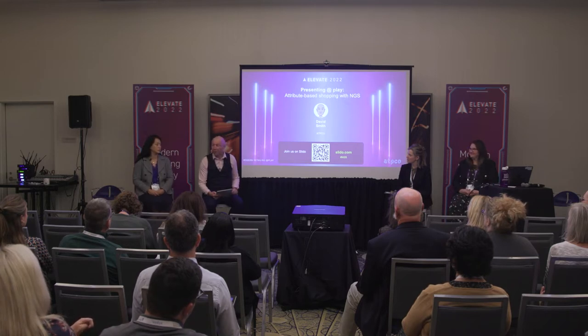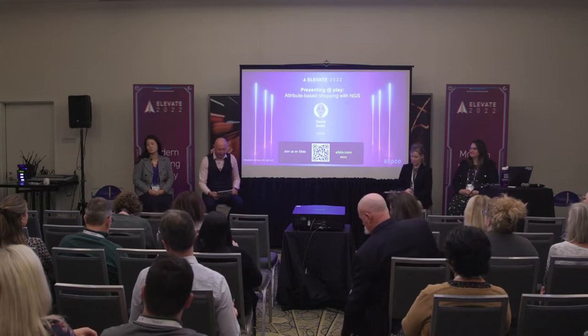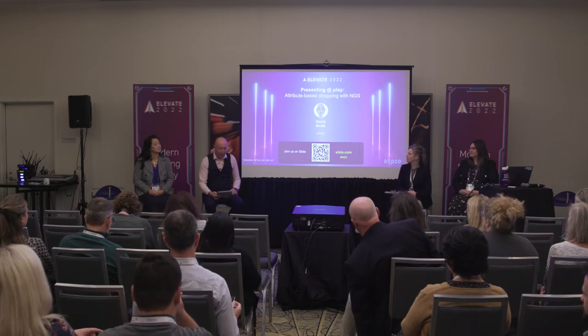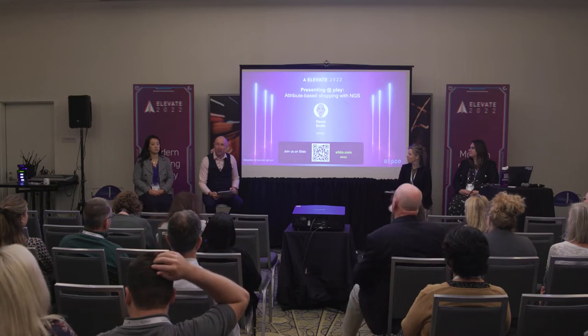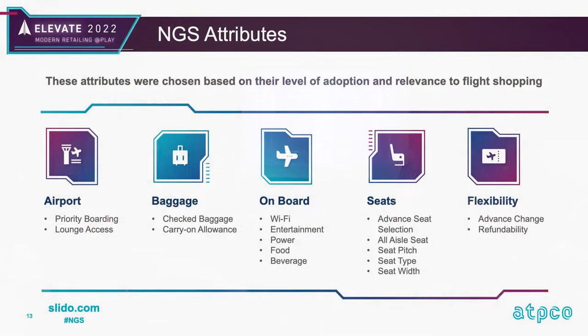I've come from an airline background with 25 years of experience developing standards alongside IATA, Airlines for America, and ARC for pricing, shopping, taxes, billing and settlement, and servicing. I want to talk about the critical data and standards that make up what we call next-generation storefront, or an attribute-based approach to shopping.